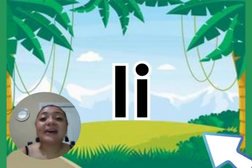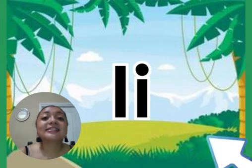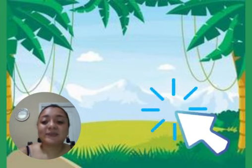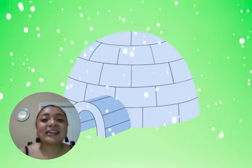Then we have letter I. The sound for letter I is I, I, I. Like in the word I, I, I, glue.